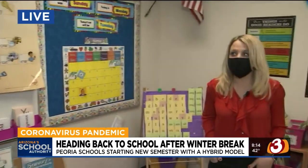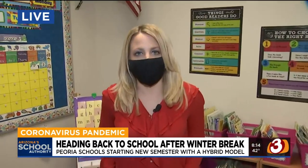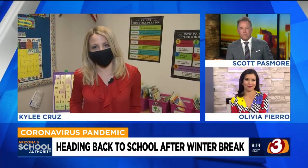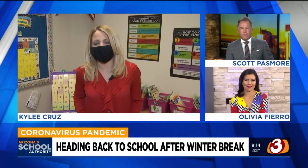We know there is some hope on the horizon, but still a lot of hurdles to get through over the next couple of weeks and months. We'll send it back to you, live here from Zuni Hills Elementary in Sun City. It's going to be a challenge for a while, for sure. Thanks, Callie.